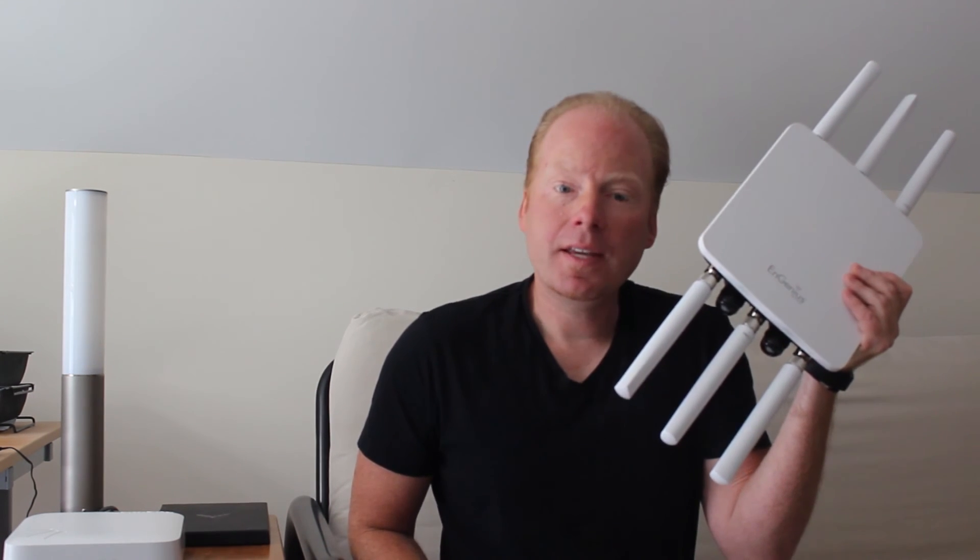The ENH 1750 EXT has a mesh mode so you can easily extend your outdoor coverage by adding additional ENH 1750 EXT units. The ENH 1750 EXT ships with an 802.3 AT compliant injector and power supply. It also features PoE out on the second ethernet port to power an IP camera or other device.